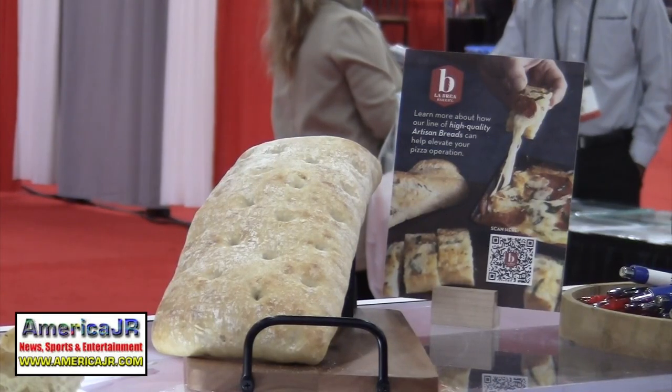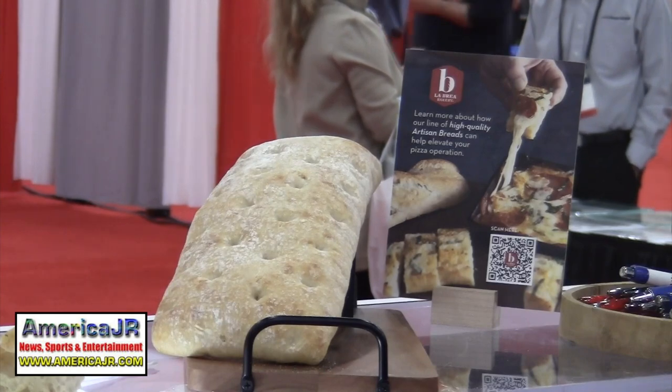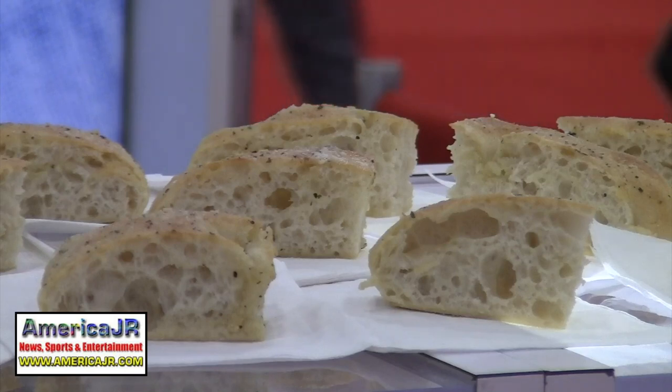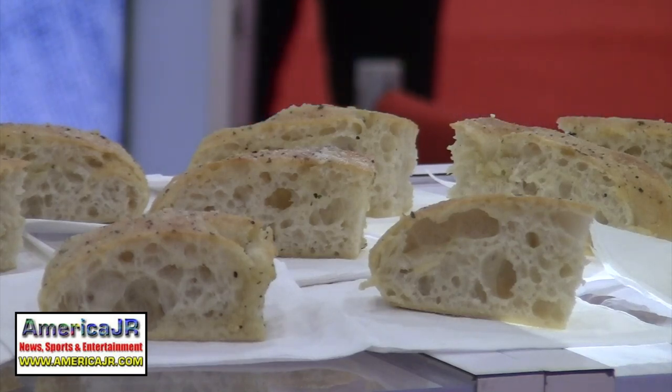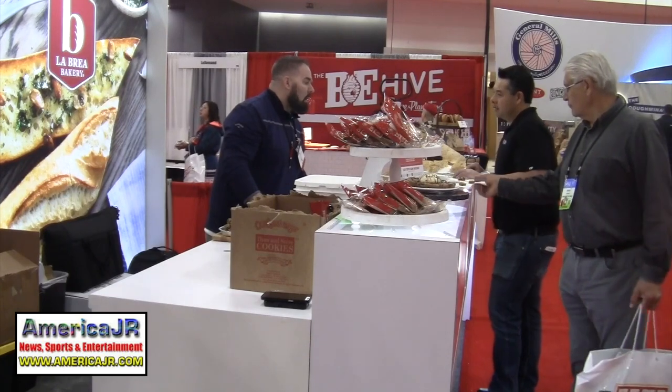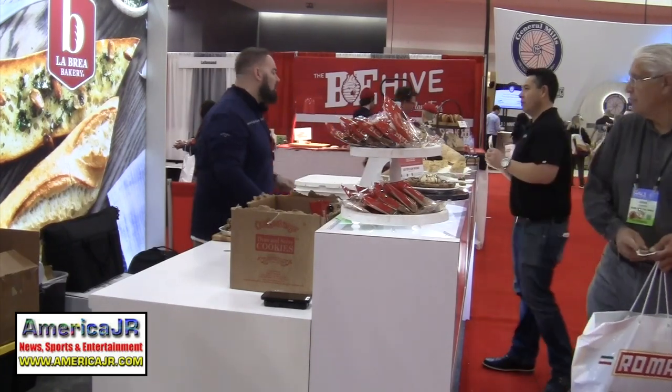La Brea Bakery premiered their quarter sheet focaccia breads. The world-famous La Brea Bakery out of Los Angeles, California is featuring their quarter sheet focaccia and some new and improved sandwich carriers, offered to the great people at the Pizza Expo. Available in both food service and retail — if you don't need a large volume, go to your local grocery store and you'll find it there too.